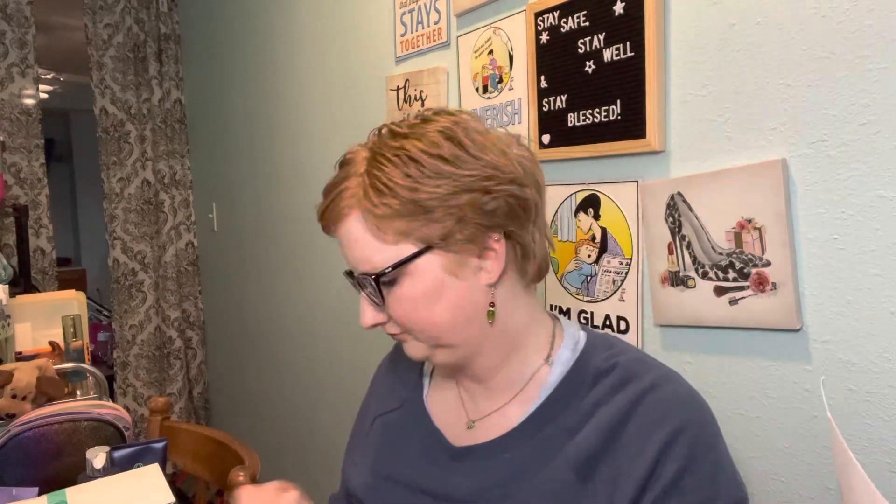This one is Creme Brûlée flavor. The next thing is Belif The True Cream Aqua Bomb. I do like this! But don't let the packaging fool you — it looks big but it's actually a small sample. Psych — you don't get as much as you think!